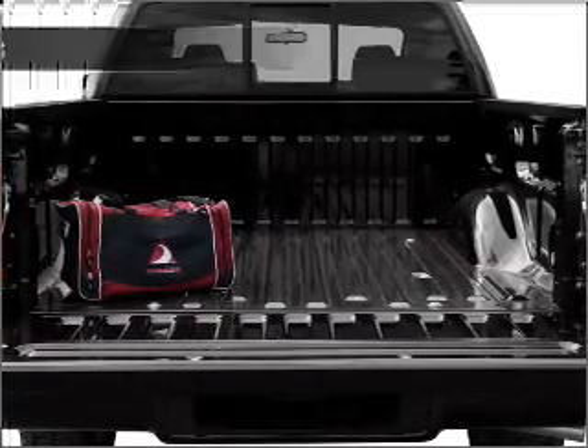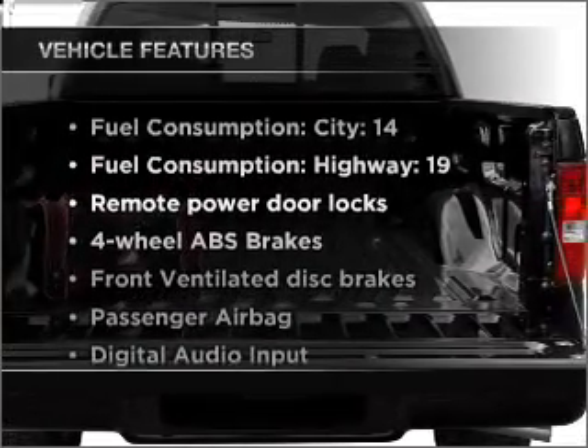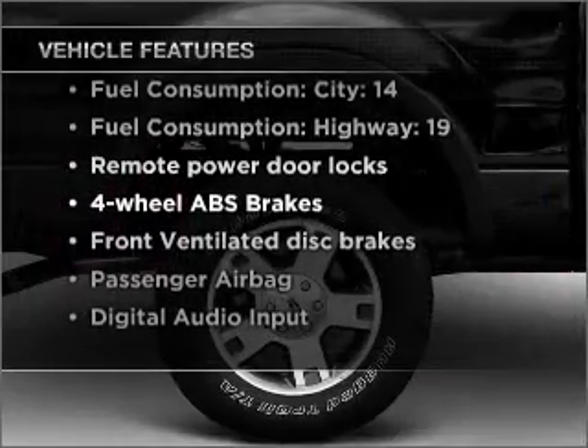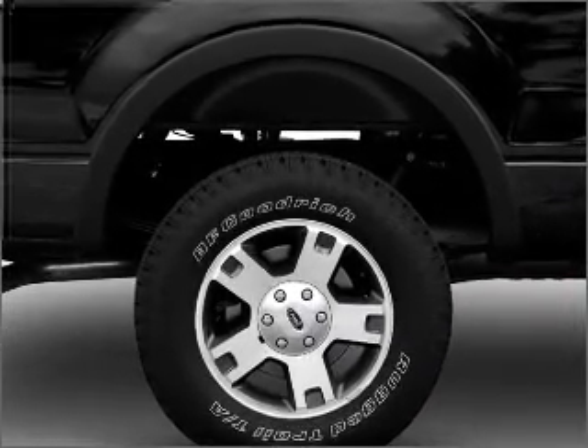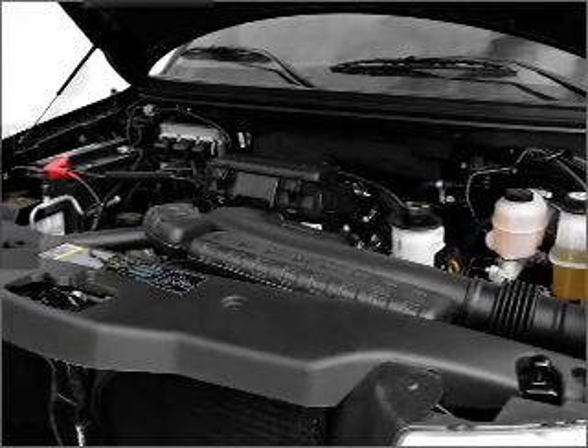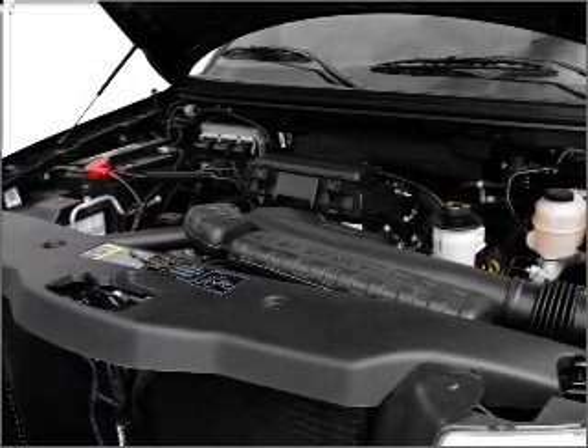Enjoy these notable features included in this vehicle: air conditioning, power door locks, power windows, power steering, cruise control, power mirrors, an alarm system, and an AM-FM stereo with a CD player, plus an adjustable tilt steering wheel.